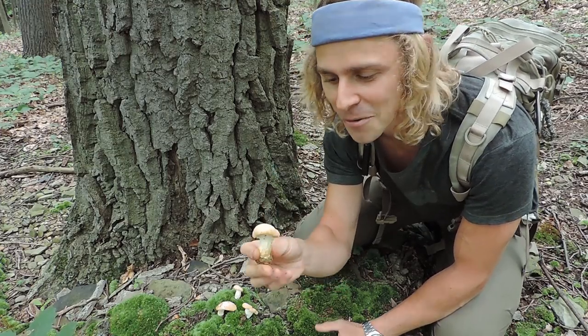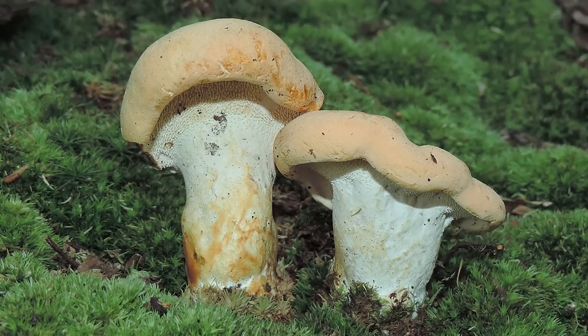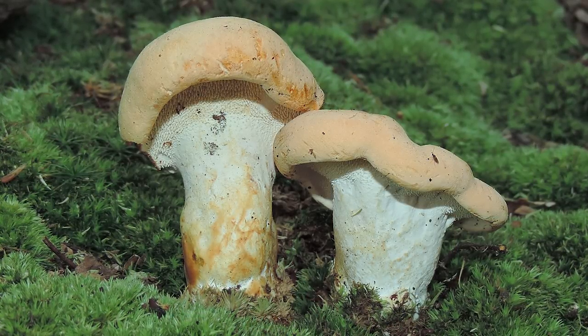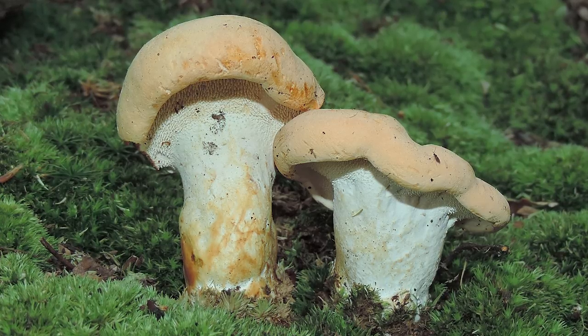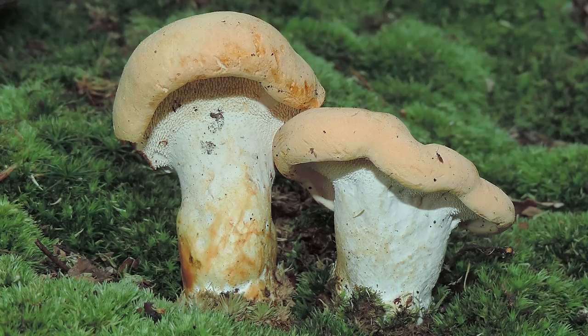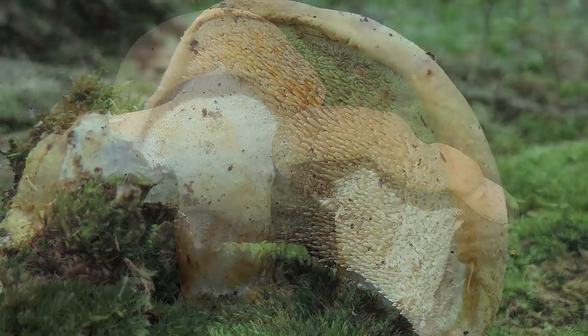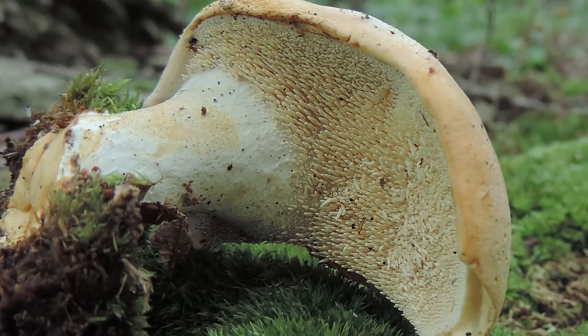At first glance, especially this time of year, this mushroom might resemble a chanterelle because of its color. But this one's a little different. It's irregularly shaped, has a pale yellow to orangish cap, and a very thick stout stock. It doesn't grow to be too tall or too big, but it's got some substance to it, and it bruises brownish or orange.